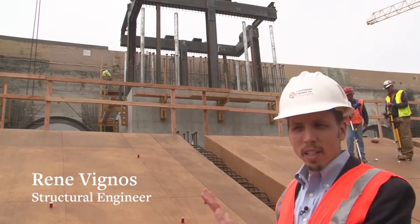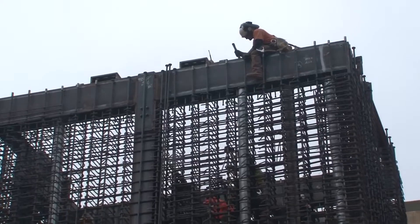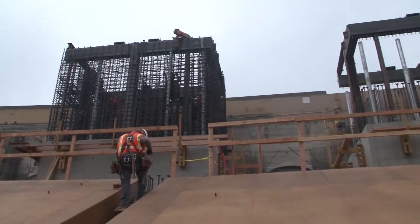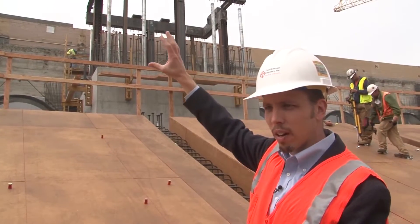We're standing in the upper part of the seating bowl right near the stadium club level, and right above us is going to be the press box. It's going to be a two-level press box with a press function and then a luxury suite above that. This press box will be supported on top of the core walls that you see here.